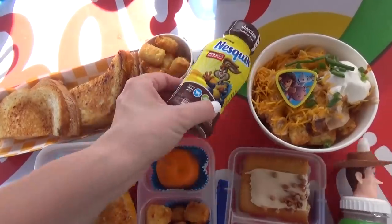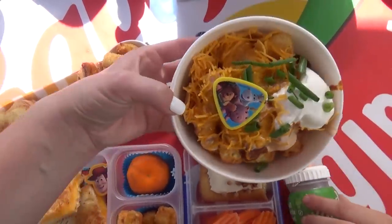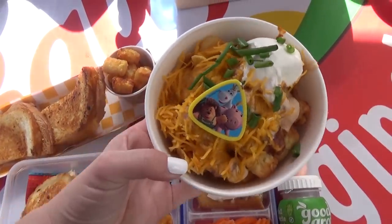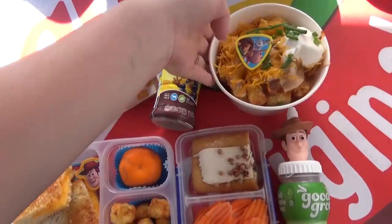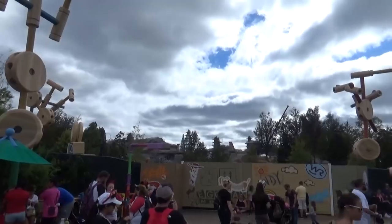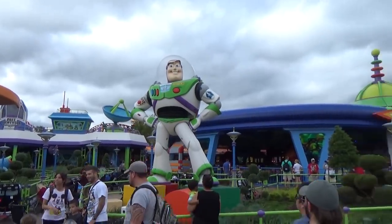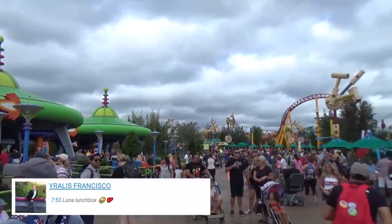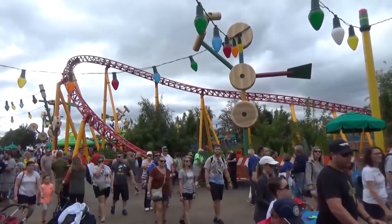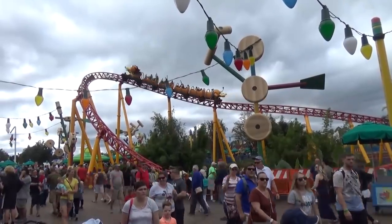I also got a side of tachos — my husband and I actually ended up eating most of this. It's tater tots, chili, Fritos, cheese, and sour cream. We ended up really liking the tachos — they were super tasty and perfect for sharing. The kids all loved the grilled cheese and ate every single bite. They didn't really like the tater tots because they were cold, but they did enjoy the Pop-Tart treat.